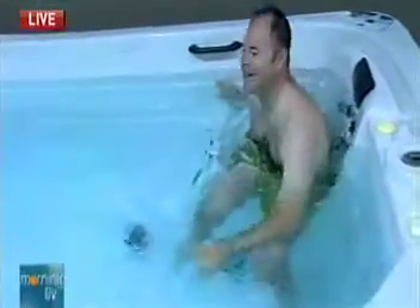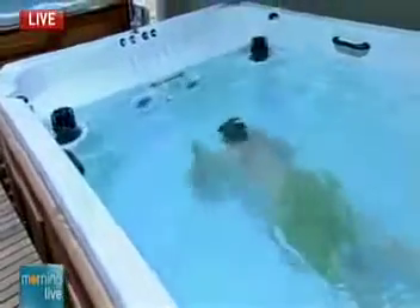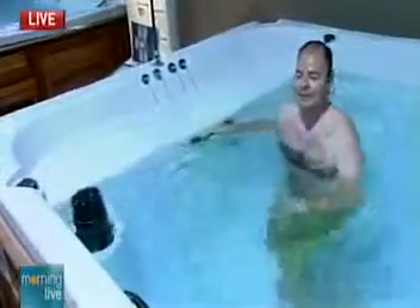Mike joins us here as well. Right now we don't have any of the jets running — we just have a little bit of the waterfall going. And again, you can treat it like a pool.